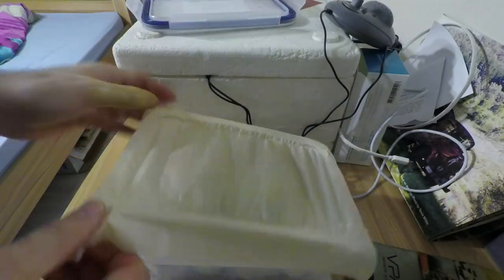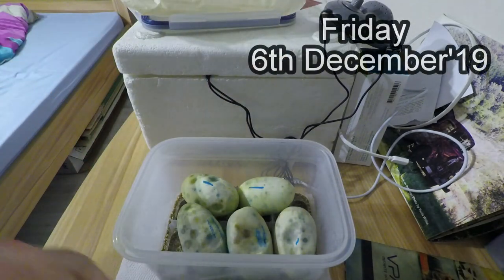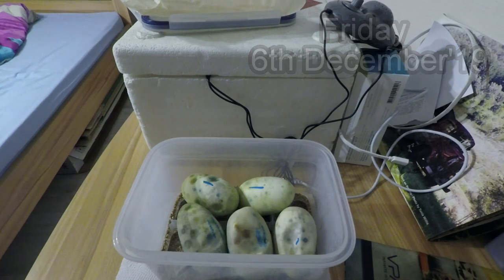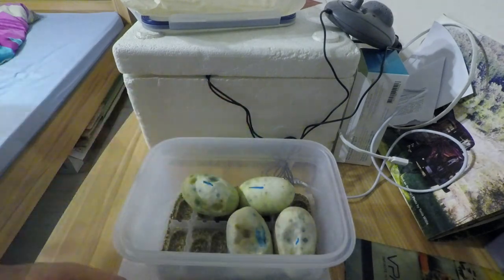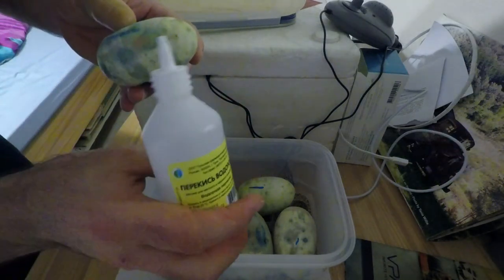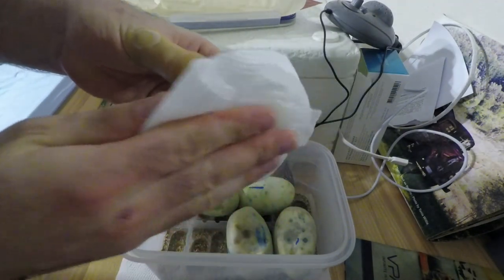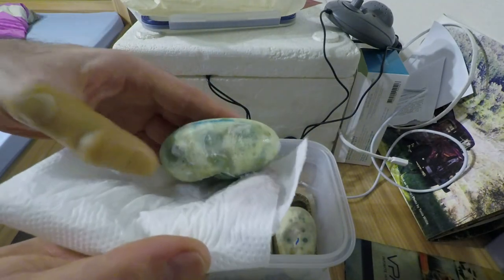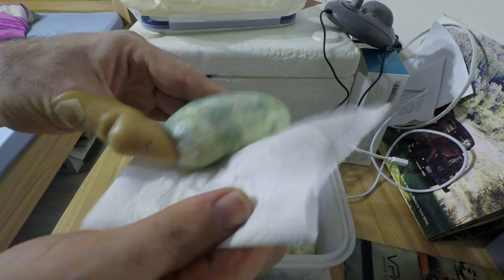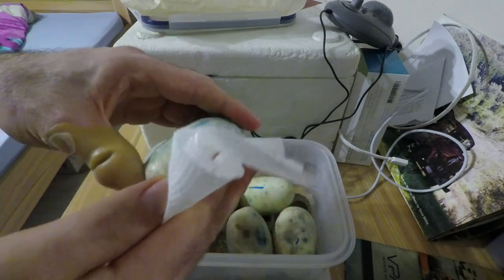It smells bad — it smells of mold. Let's check the viability of the eggs. I'll use peroxide — H2O2, labelled in Russian. Can you see this white foaming? I think the mold is on the inside and they've rotted on the inside. But I'm gonna try and keep fighting this for a while more.